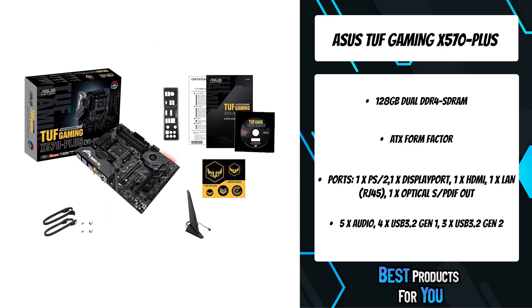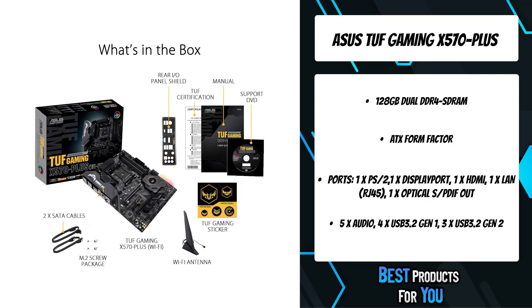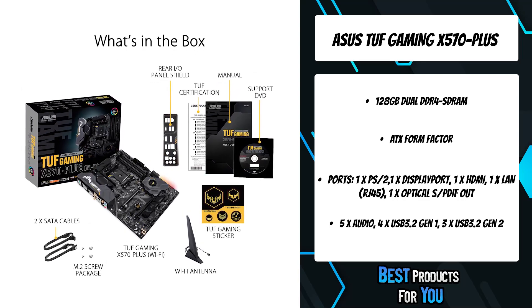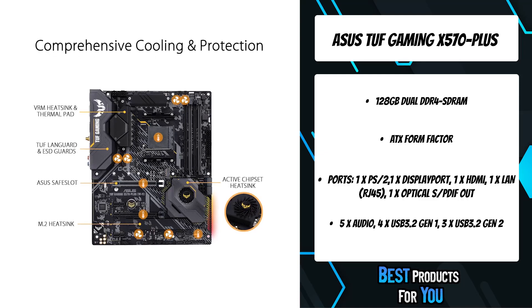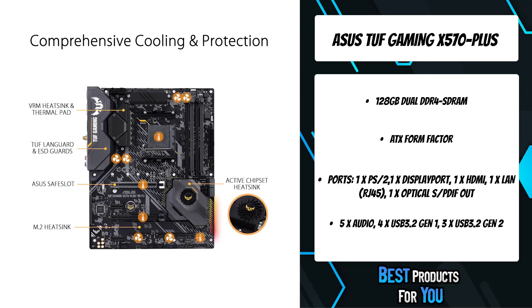Experience ultra-fast gaming with the ASUS Realtek L8200A Gigabit Ethernet. With performance and stability enhancements, the LAN is optimized for CPU-efficient, low-latency data transfers.